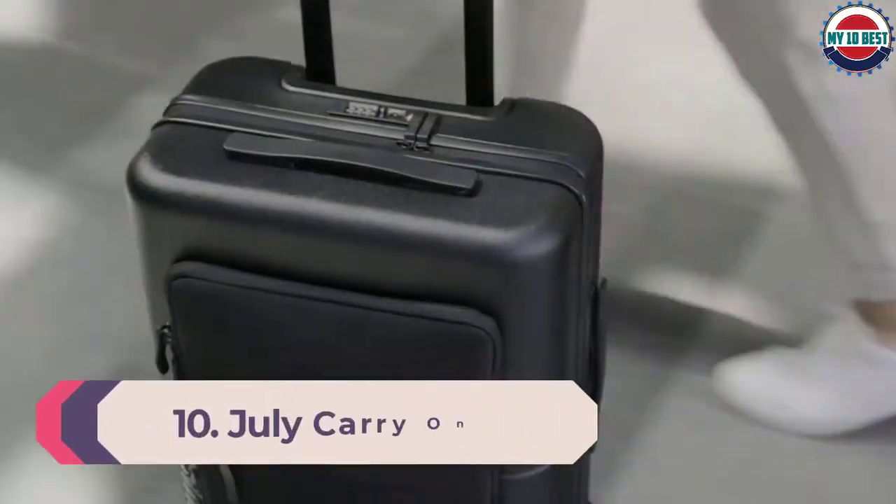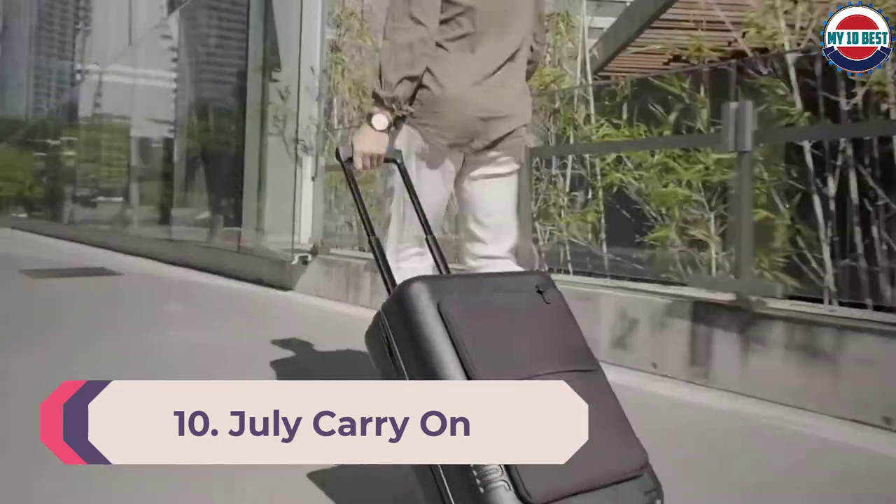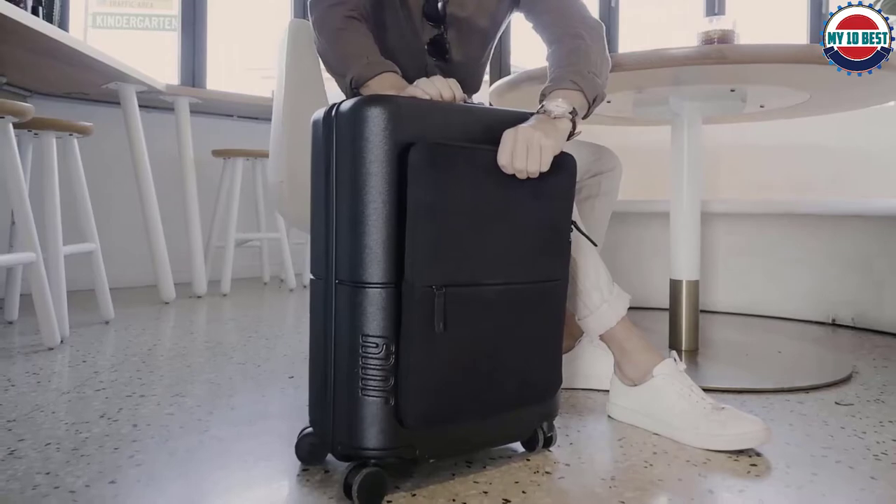Number 10: July Carry-On. July is like the Away of Australia — the Melbourne-based travel brand makes personalized polycarbonate suitcases and just became available in the United States last year. The brand sent this carry-on to the reviewer to test.